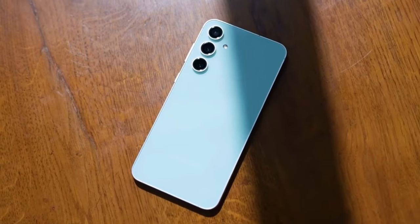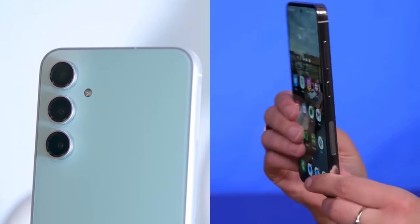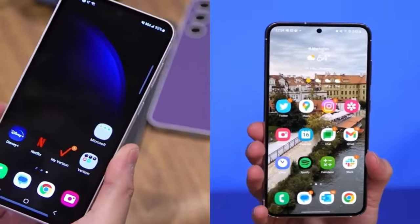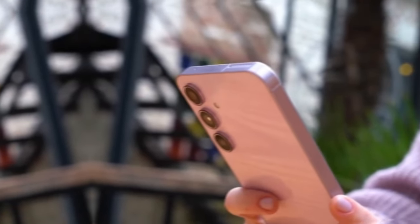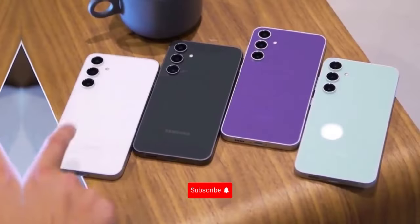And that wraps up our coverage of the official pricing for the Samsung Galaxy A35 and A55 in India. Are you planning to snag one of these mid-range marvels? Let us know in the comments below. Don't forget to like, share, and subscribe for more tech updates. Until next time, take care.